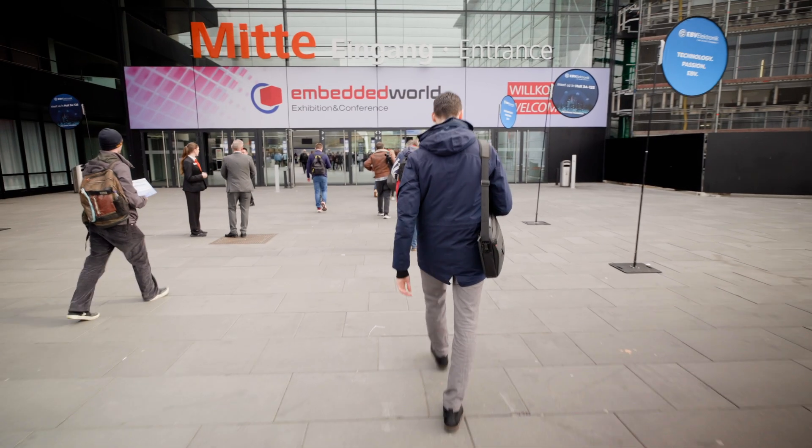We're here at MetaWorld 2025 in Nuremberg, Germany. In case you missed us this year, let me show you what new products we have and what partners we're showing at the booth.